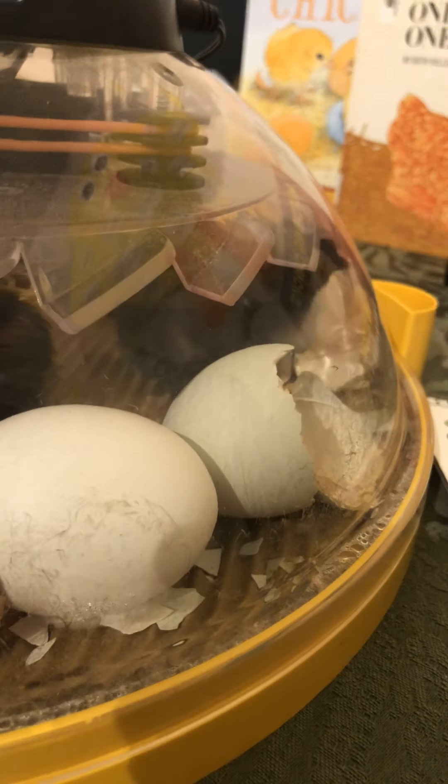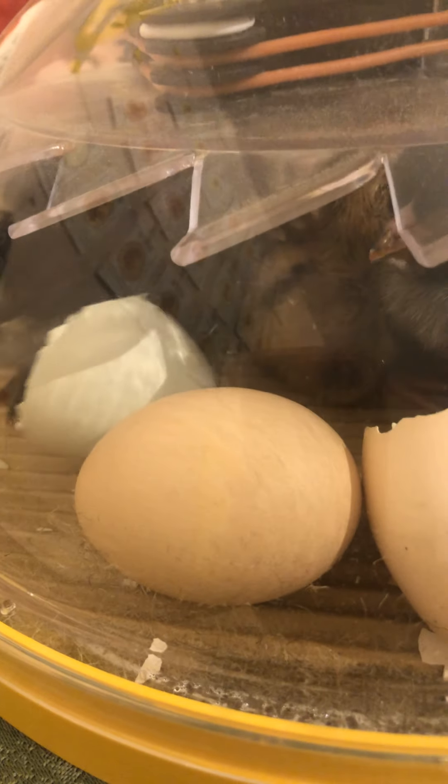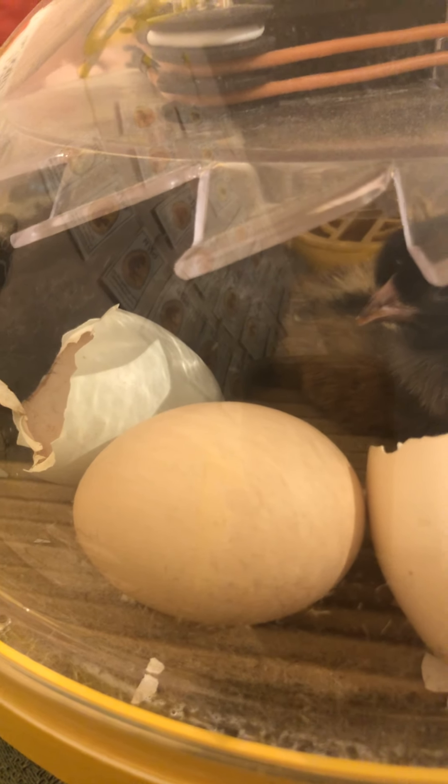We're still waiting on that first white egg, which I'm a little worried about because it didn't break out the right way when it was supposed to at the beginning. We also have one brown egg right here, which from this angle I can't see has tried to pip out at all.